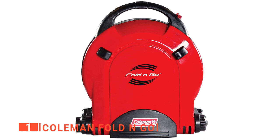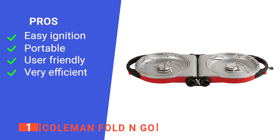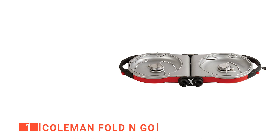Its pros are: it has an instastart button, it has built-in handles, it is able to cook evenly, and it uses less fuel. However, the grate design isn't suitable for small pans. The Coleman Fold and Go is a great addition to have while going camping.